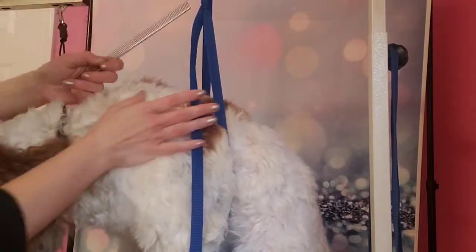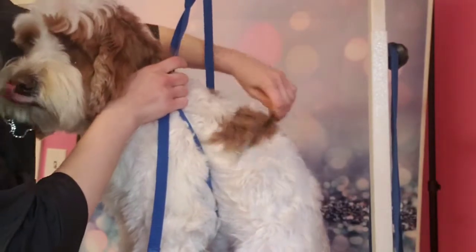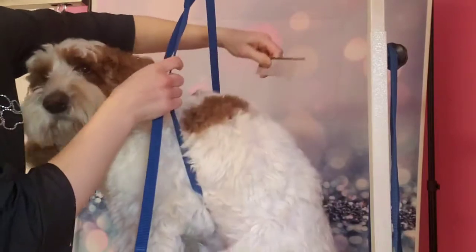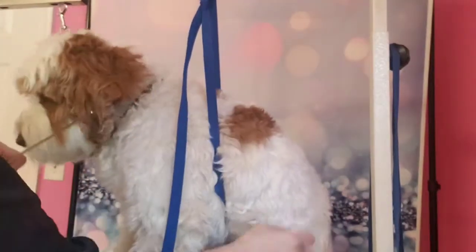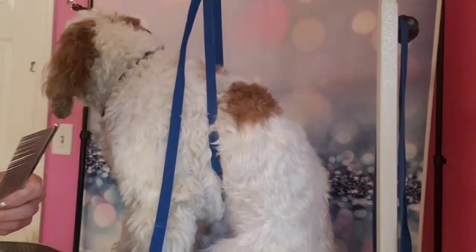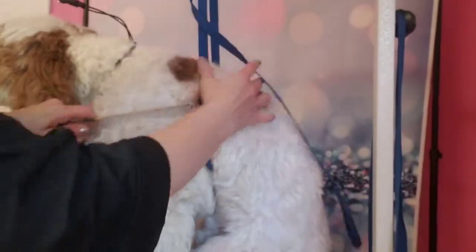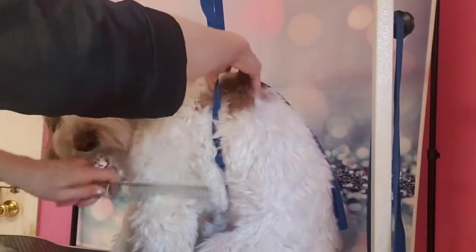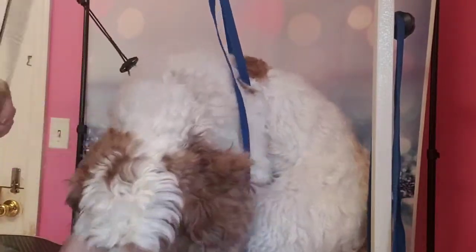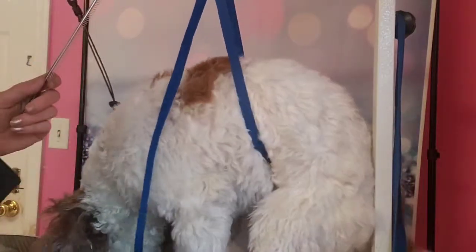So do you see how the comb isn't going through? I'm gonna have to brush this really good in small layers to the skin and hope that I don't run into any major matting that I'm gonna have to shave out. But this comb has to go through their whole body — you can't rip this through. You have to get the brush through first, get it nice and soft and flowing until this comb is going to be able to go through.